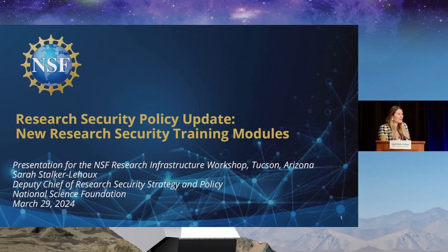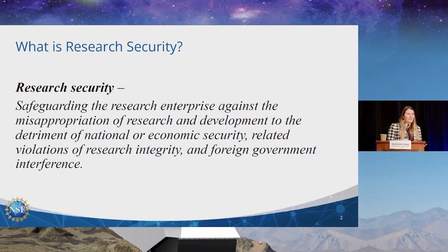Thank you, Richard, and thank you everyone for bringing me here today and taking the time to learn a little bit more about research security and some of the wonderful updates that we have for all of you. This definition comes out of the first U.S. government policy document on research security, National Security Presidential Memorandum 33, released in 2021. Research security is safeguarding the research enterprise against the misappropriation of research and development to the detriment of national or economic security, related violations of research integrity, and foreign government interference.